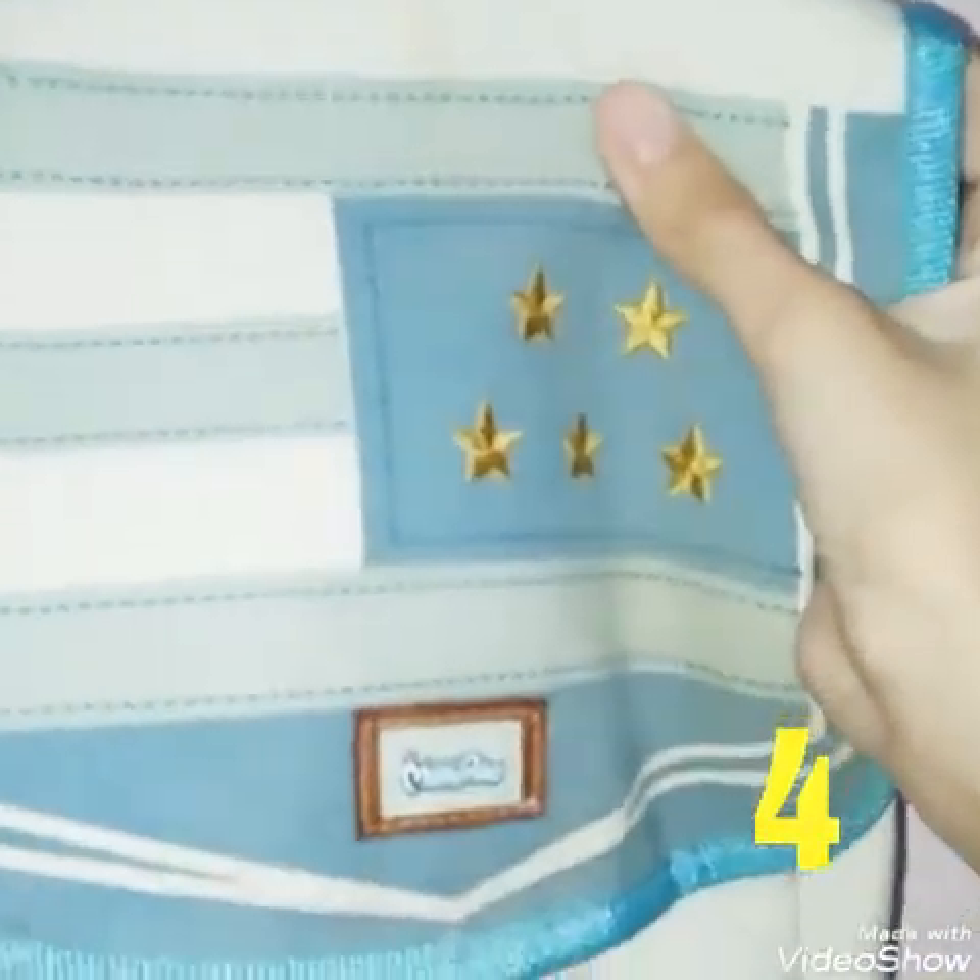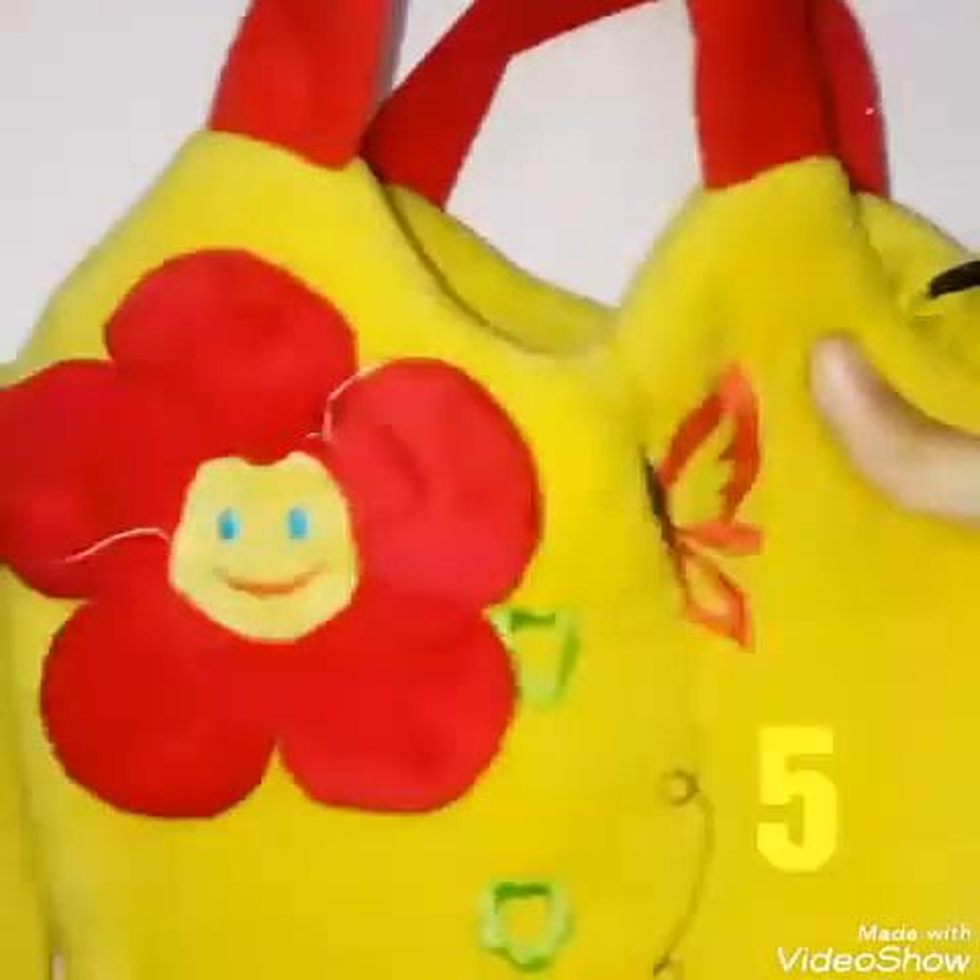Then I have this small cute bag like this. Next is this yellow and red bag. And I have this mini soap bag with a silver chain, and it has a magnet.